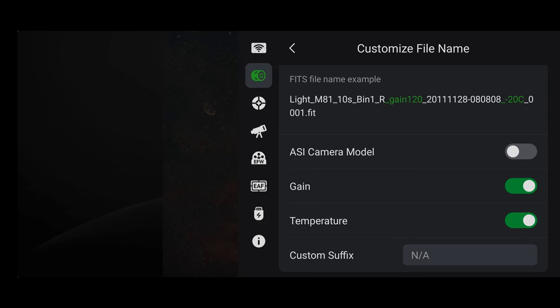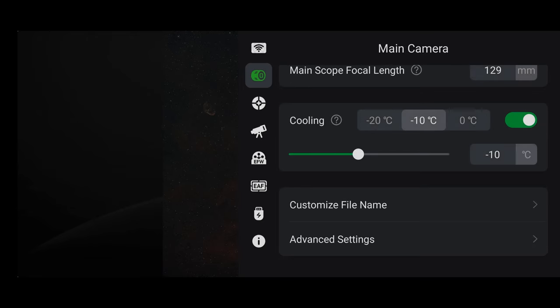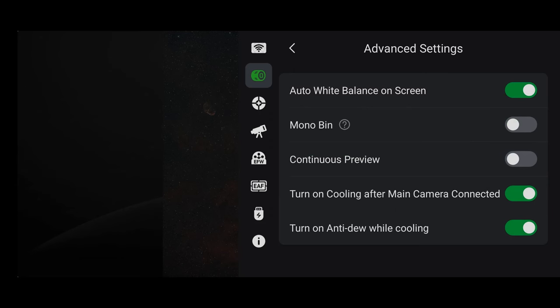Further down are the cooling controls and options to customize how file names will be created. I find it useful to include the object, gain, and temperature in the file name. There's also an advanced settings button at the bottom. I turn on auto white balance on the screen so that as images come in, the colors will look right on your device. I also set it to turn on cooling after the main camera is connected and to turn on anti-dew while cooling.